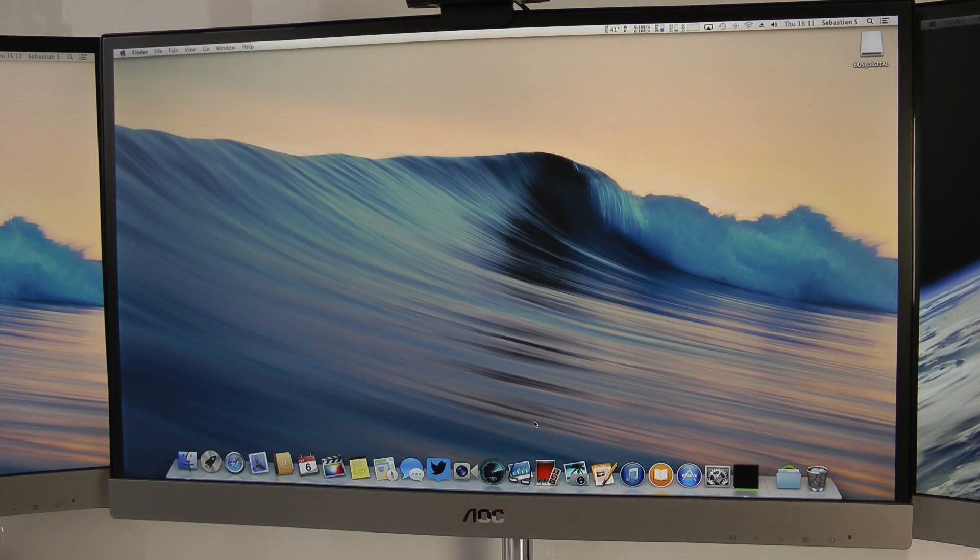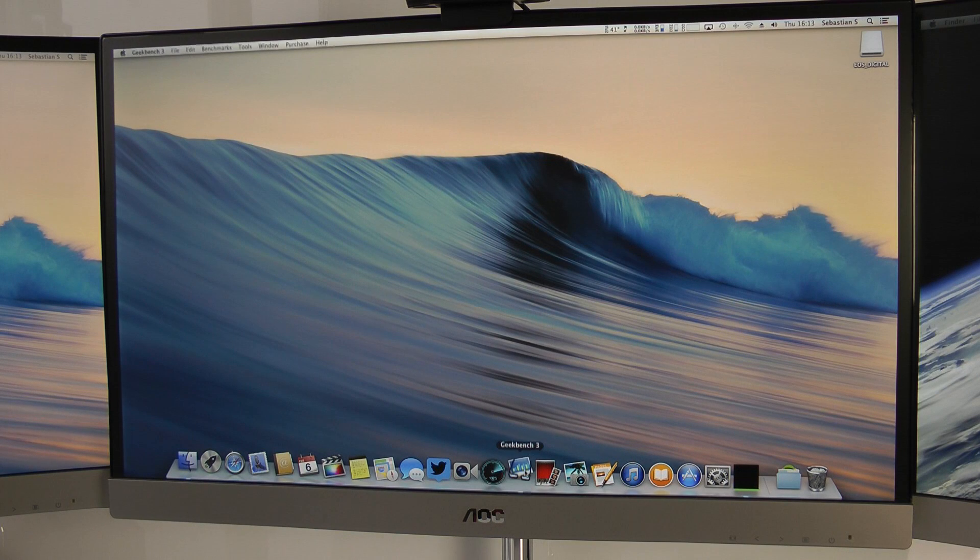Now let's start with the benchmarks. First we'll take a look at Geekbench. I also have to give a big shout out to Primalabs, the developer of Geekbench, for giving me a license code for the 64-bit version. Geekbench is a very popular benchmark that especially tests the CPU as well as the memory.